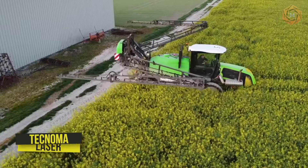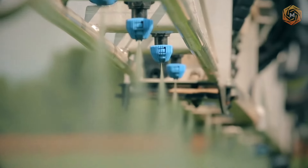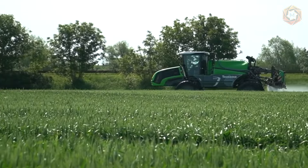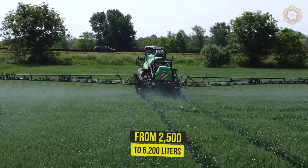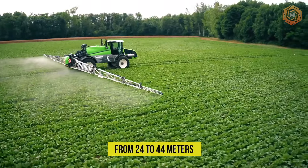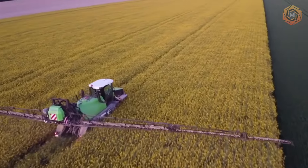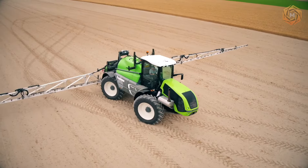The self-propelled symbol of the Technoma range — the Laser — opens up a new style of equipment. Depending on the surface, crop, and terrain, it comes with four tanks ranging from 2,500 to 5,200 liters and can be equipped with a boom from 24 to 44 meters. It has a wide range of tracks and clearance, and can be equipped with optimal hydraulic adjustable track and/or hydraulic variable clearance (HVC).